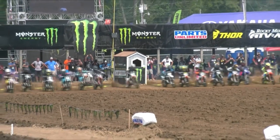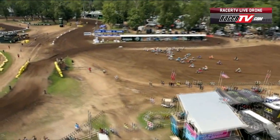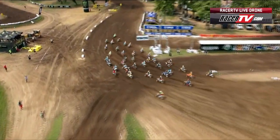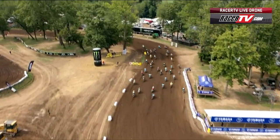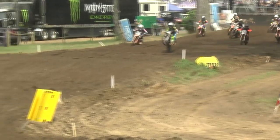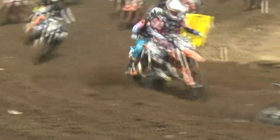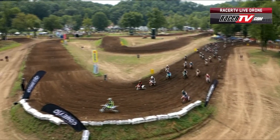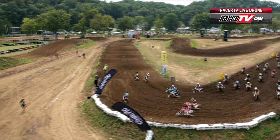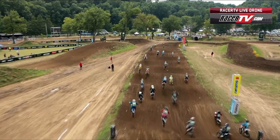Jason Wygant as the gate is down for the 85 10-to-12 Limited and they are thundering into that first turn. We had a nice story developing in this class: Cannon Hargrove winning the first moto, took fourth in moto number two. Caden Dudney second in both motos had a shot at both moto wins. Clark Robbins, coming out of New Jersey, won the second moto — so Robbins, Dudney, Hargrove would be your primary contenders as we go into this 10-to-12 Limited final moto.